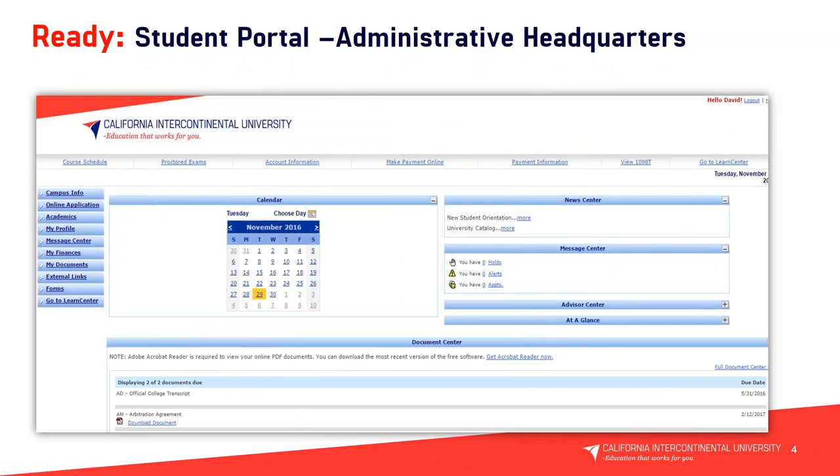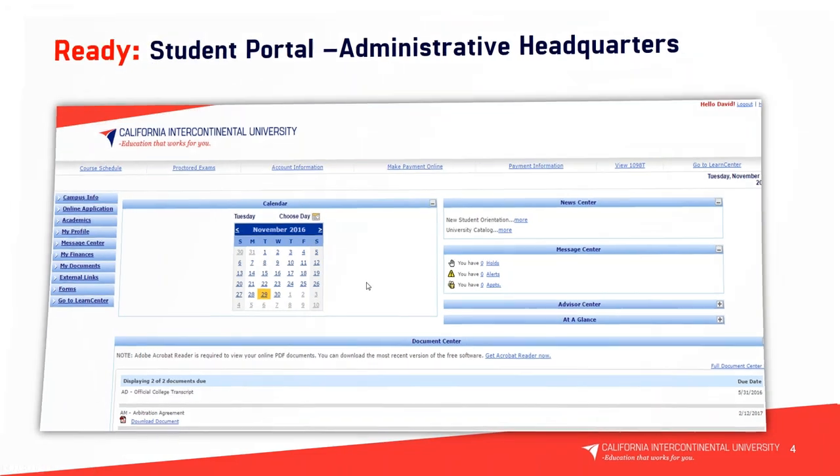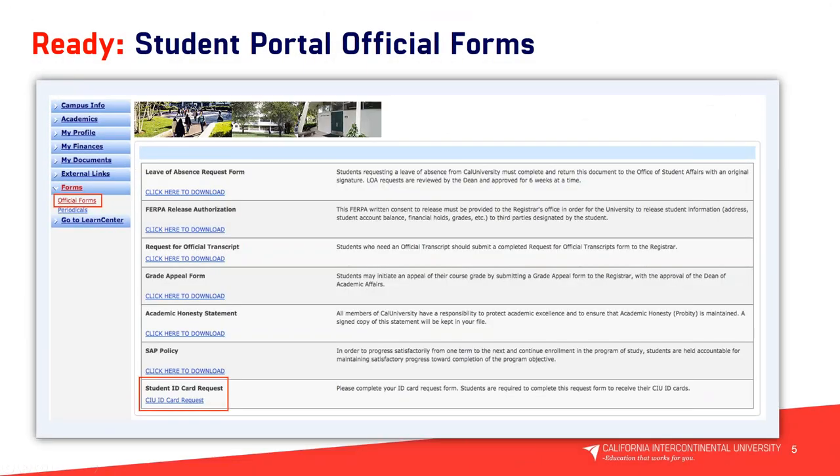What you're seeing on your screen is a snapshot of your student portal. Under Forms, the official forms listed here include our leave of absence request form, release authorization, request for official transcript, grade appeal form, academic honesty statement, our SAP — satisfactory academic progress — policy, and a student ID card request, which we'll review later in our presentation. That covers official forms in the student portal.